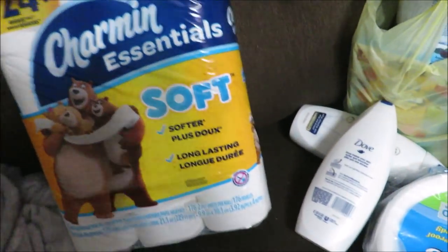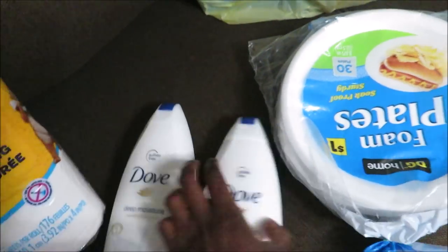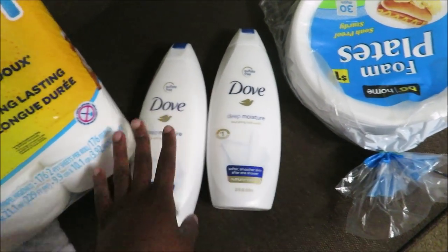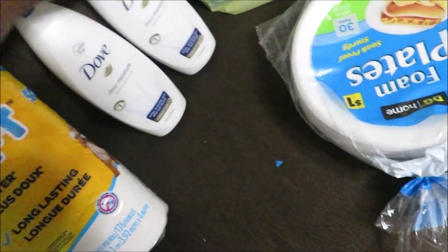I got this tissue — it was on sale for $3.75. I got two packs, and they had a deal where if you spend over $8 you save $2. For both of them I ended up paying $9. You know what kind I like — the basic kind.